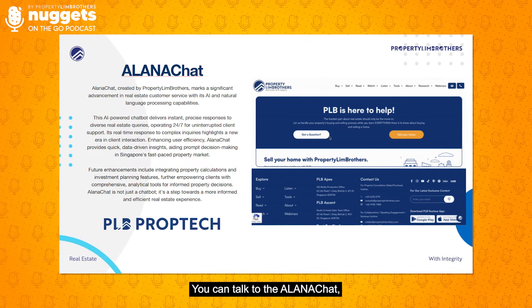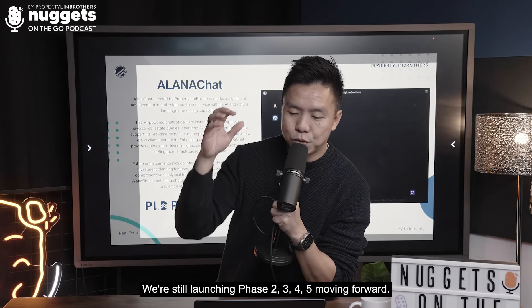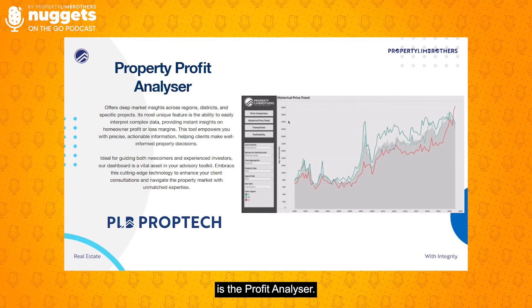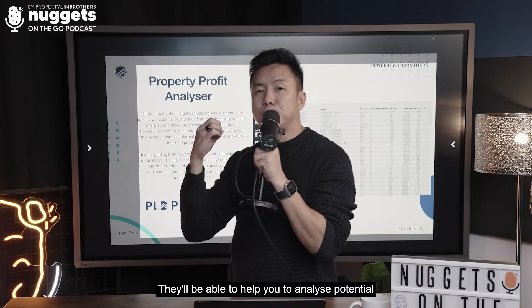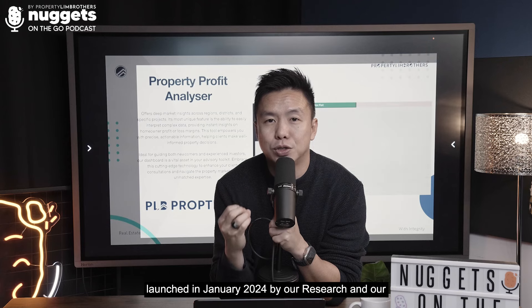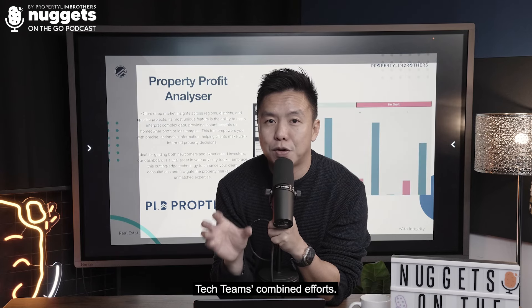We have also launched our AI chatbot called PRB Alana Chat. You can talk to Alana Chat and ask any questions about real estate. We're still launching phases 2, 3, 4, and 5 moving forward. The last tool I want to share is the Profit Analyzer — also available with our consultants. They'll be able to help you analyze the potential profit of every single condominium in Singapore. It's a very new and exciting tool launched in January 2024 by our research and tech team's combined efforts.